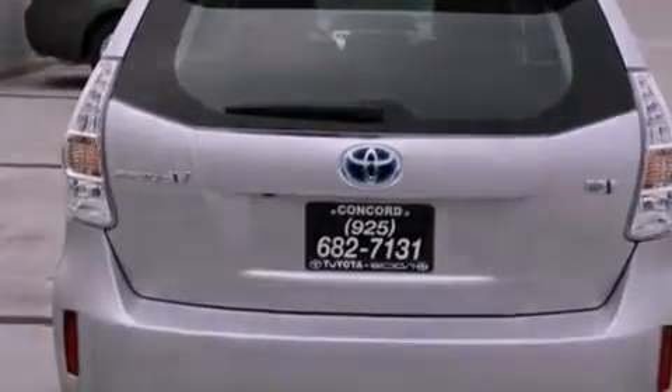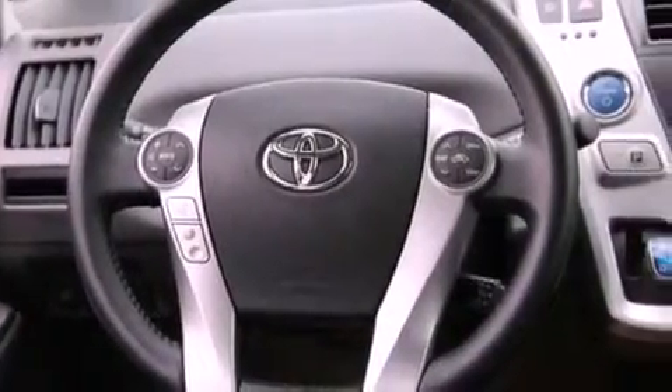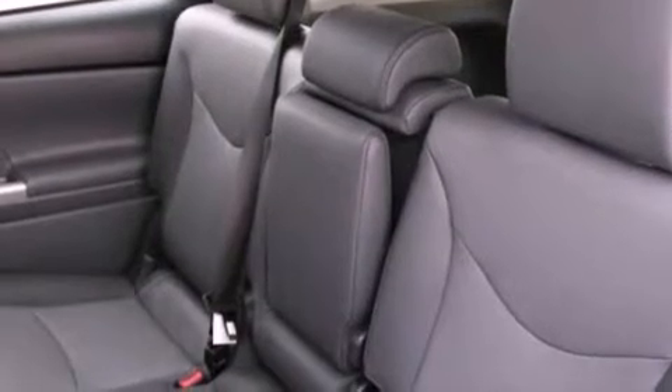Front fog lights, a traction control system, an anti-lock braking system, a split folding rear seat, and heated seats that can warm you up in seconds, keeping you and your passengers comfortable the whole trip.